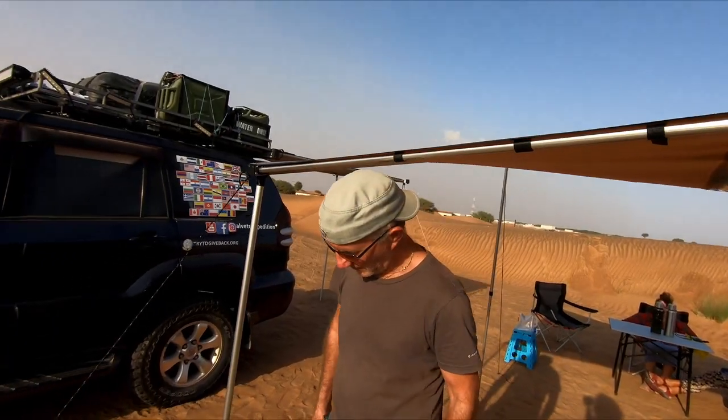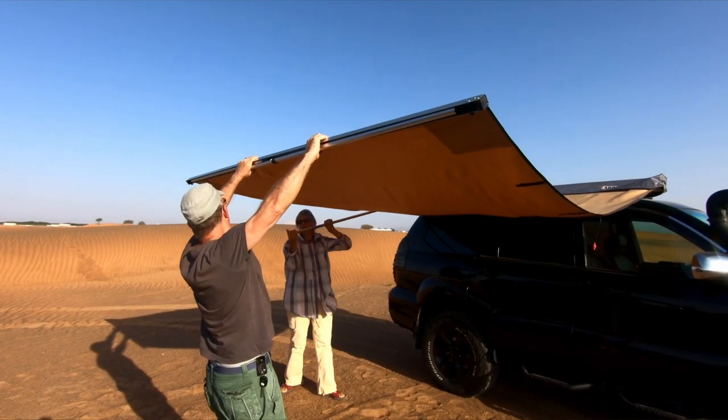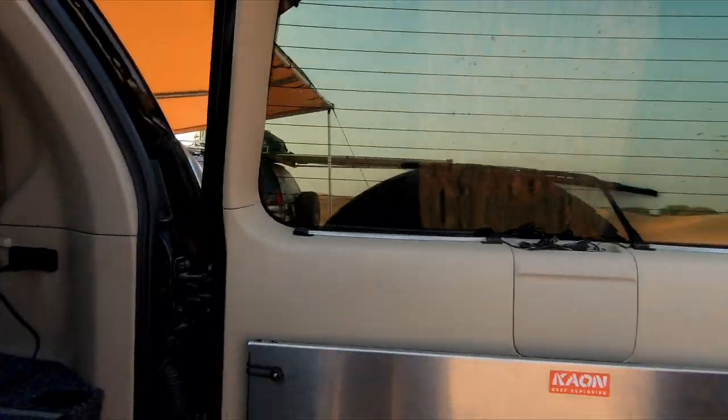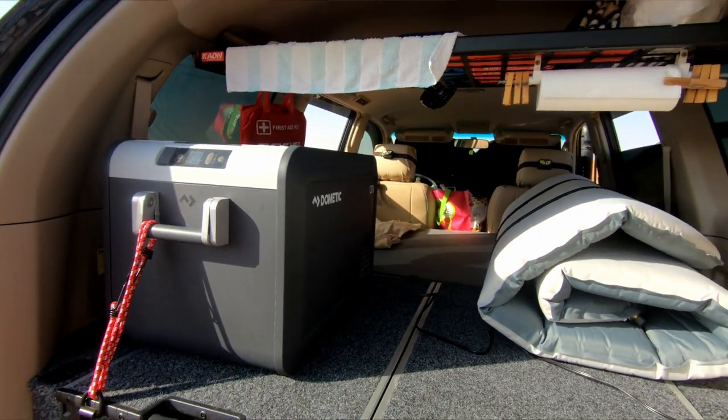On the other side there's an awning - a normal awning but with a room attachment that goes all around, creating a room in the middle. Inside: a foldable KOA table and a rack on top, both from the same Australian brand.